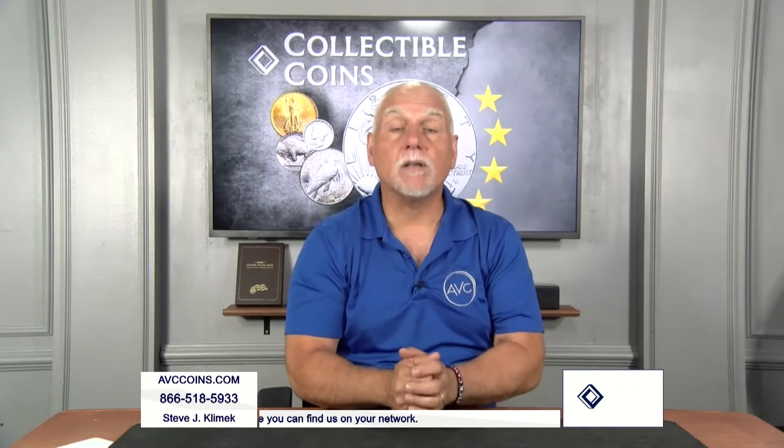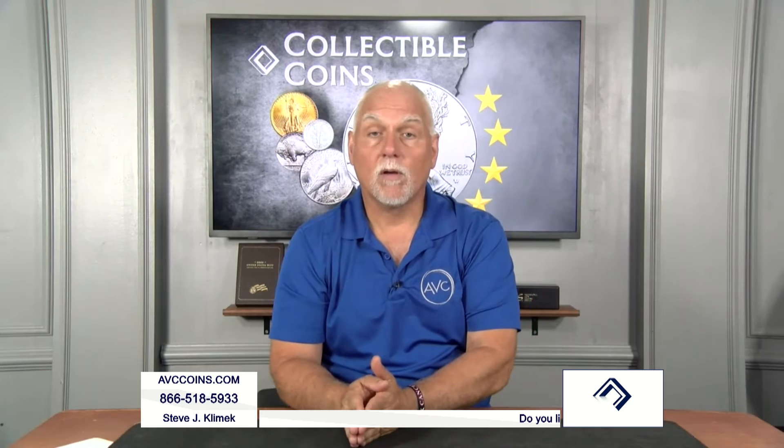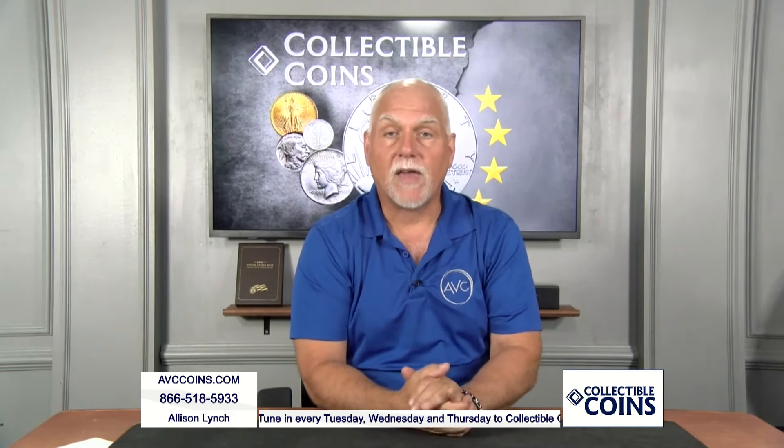One of the hidden secrets still today in the marketplace is the Franklin Half Dollar Series. We're in 2024. It started in 1948, so we're talking about three quarters of a century ago. And it ended after only 16 years with the introduction of the Kennedy Half Dollar.